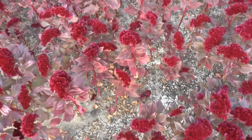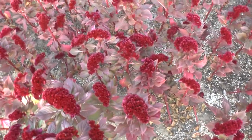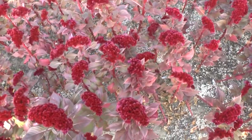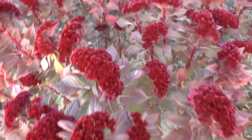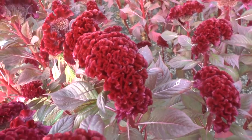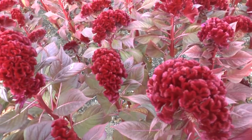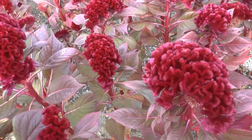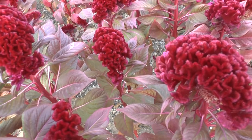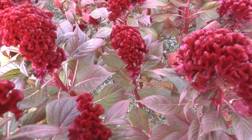It grows in hotter climates, but also in colder climates like temperate zones. It can grow from 10 to 90 centimeters, so about four inches to three feet. It's a fast-growing plant that requires an average to large amount of water and grows best in full sun. A little less sun is also okay. It blooms from spring to autumn.